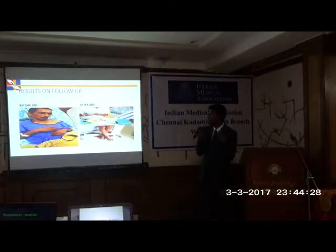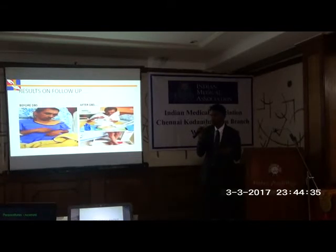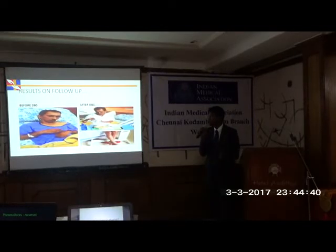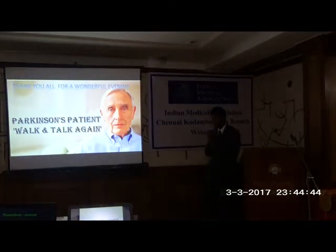This is the last video. You may have seen this patient before — with a very gross tremor — and two weeks after DBS, he is able to carry out his daily activities independently. Parkinson's patients can walk and talk again. That is the message.